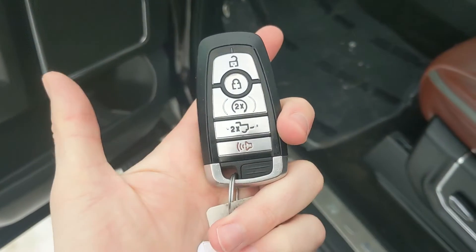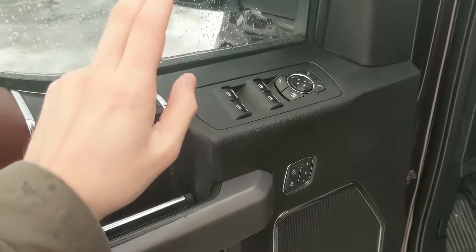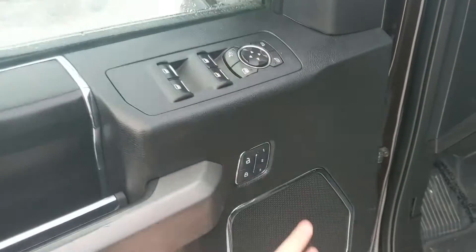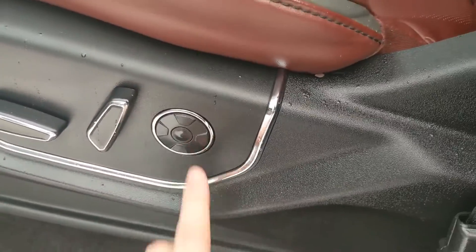This truck does have a remote start, so no need to go outside on those cold mornings to warm up your vehicle. You have power windows, power mirrors, and power locks, as well as three memory buttons for your power-adjustable driver's seat, steering wheel, pedals, and your mirrors. And being a Platinum, you do also have massaging front seats.